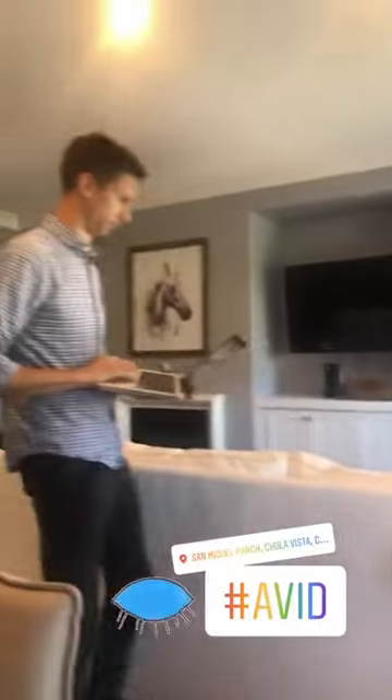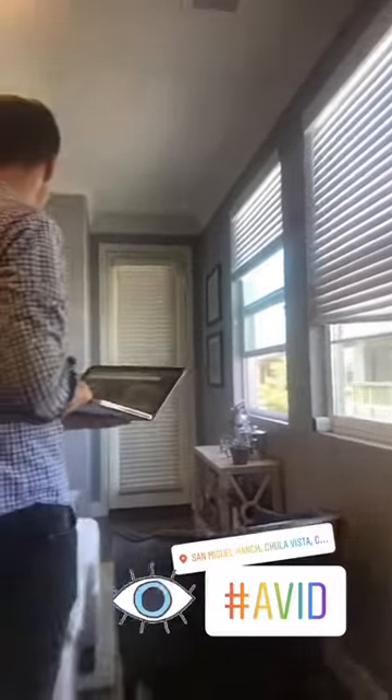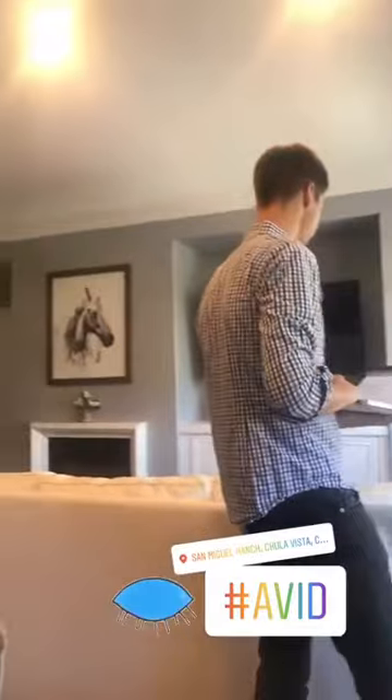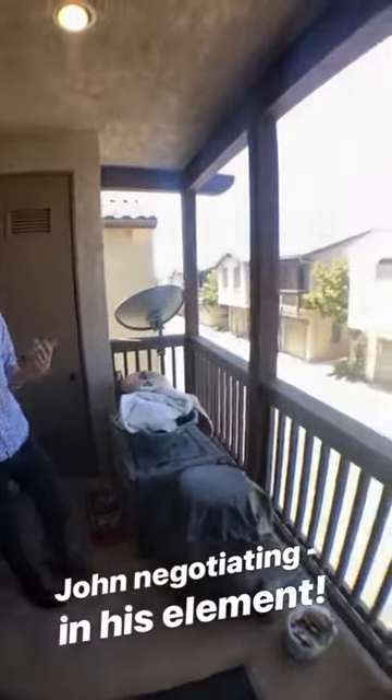We are in Chula Vista this morning doing a home inspection on this beautiful cute condo. John's doing his AVID, which is the agent visual inspection of the property, so he's notating anything that he sees within the property that might need some repair or has an inspection note, but they've already agreed to it — it's not an issue.